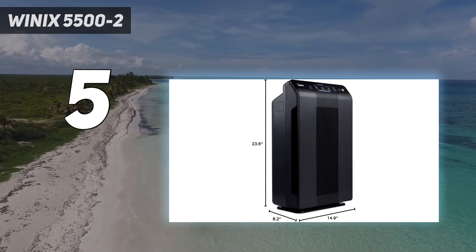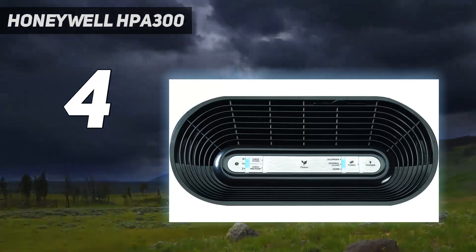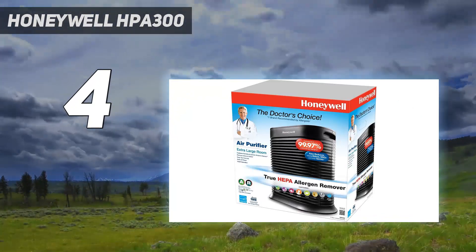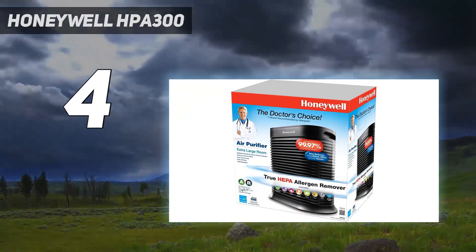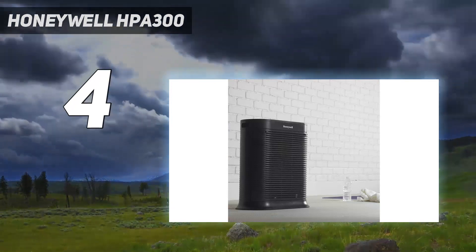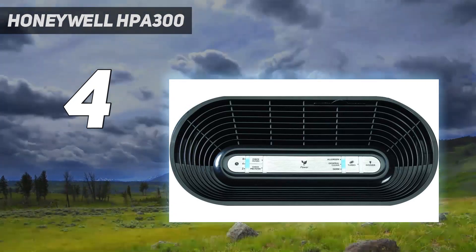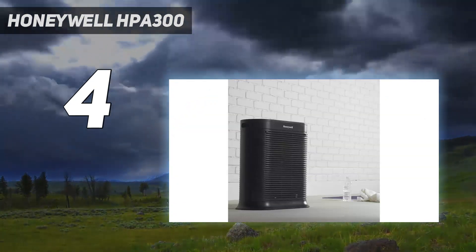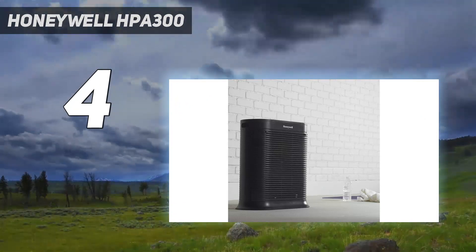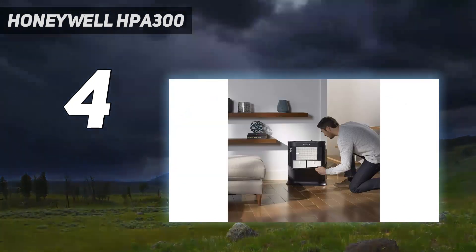Coming in at number four is the Honeywell HPA 300. It's a bulky beast of a device that offers strong performance considering its reasonable price. It's a large oval air purifier with slats all around, measuring 22.3 by 20.0 by 10.8 inches, and it's pretty heavy at 17 pounds. The exposed lip on the base was sharp enough to scratch your legs as you move it, so this is the kind of air purifier you won't want to move around once you set it down. It suits rooms up to 465 square feet, making it ideal for larger spaces.